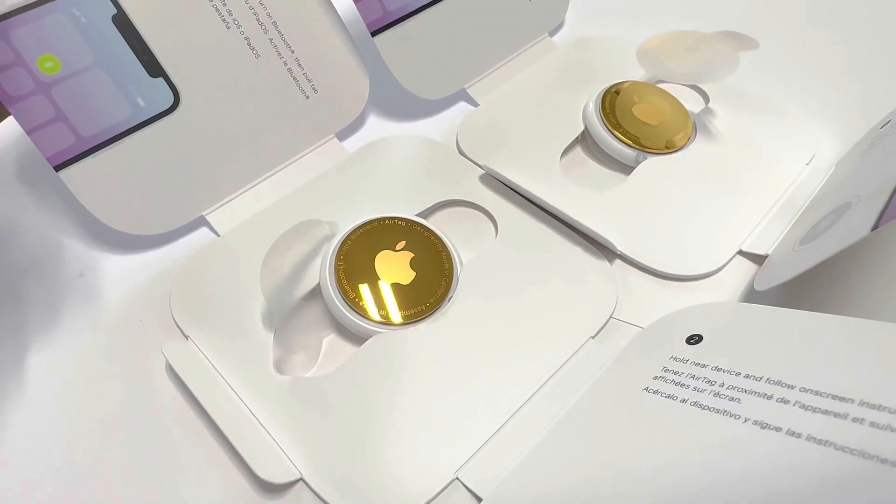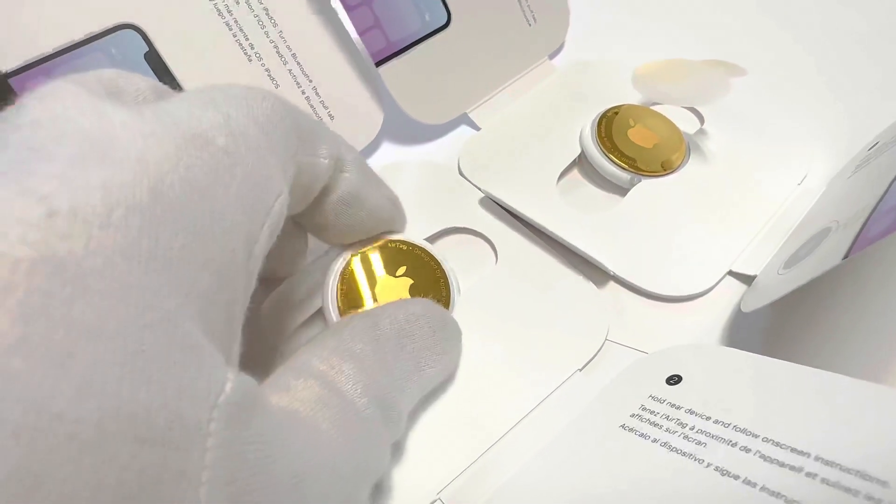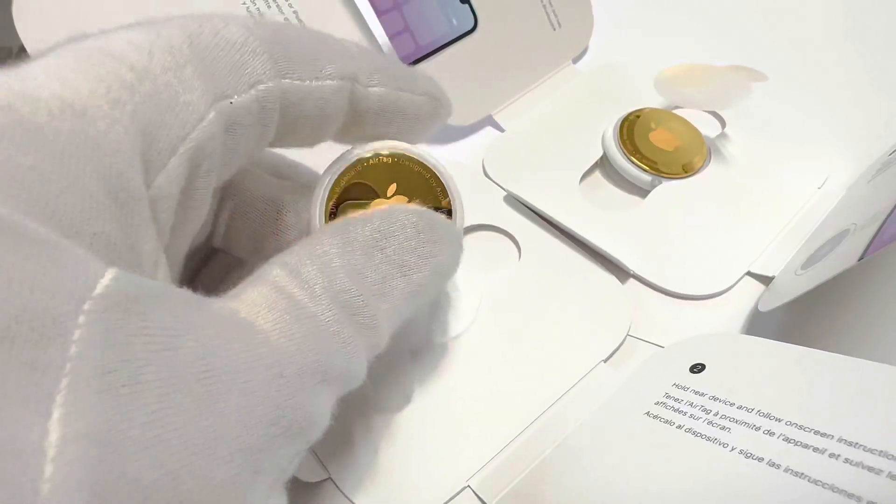Hey my friends, how are you guys? I wanted to show you this custom 24k gold plated AirTag.